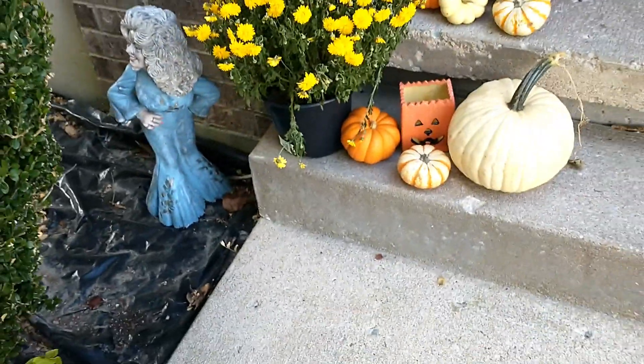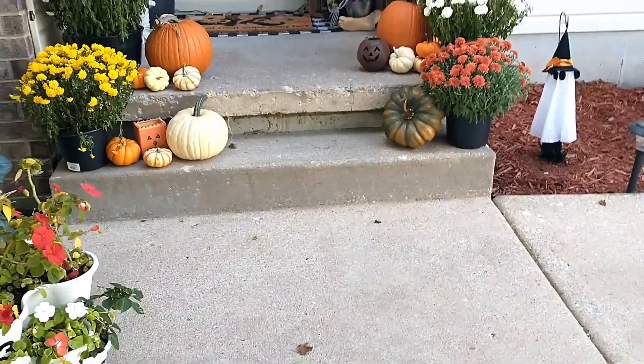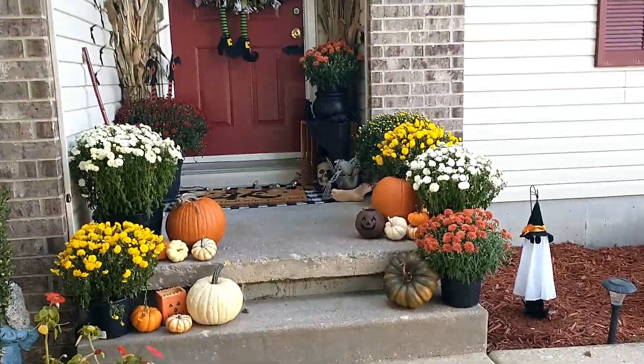There's my Dolly Parton statue — I usually dress her up for Christmas. I'm trying to step back to give you guys a good view of what it all looks like.